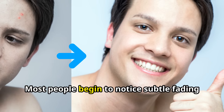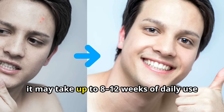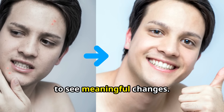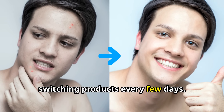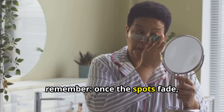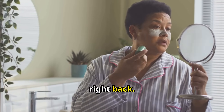How long before you see results? Most people begin to notice subtle fading of dark spots in 3–4 weeks. For deeper hyperpigmentation, it may take up to 8–12 weeks of daily use to see meaningful changes. The key is consistency — don't keep switching products every few days. And remember, once the spots fade, keep doing what worked. Stopping too early can cause them to come right back.